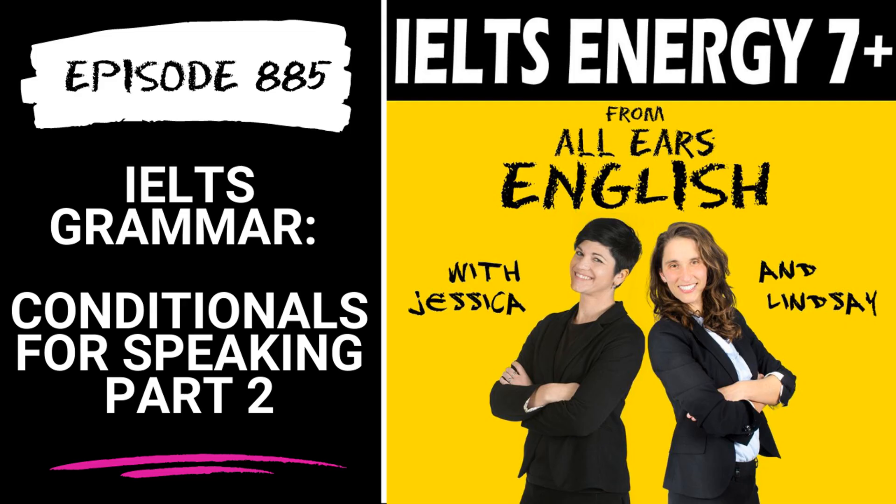This is the IELTS Energy Podcast, Episode 885: When Grammar Matters, Part 10 — The Best Condition for Speaking Part 2 Answers. Welcome to the IELTS Energy Podcast from All Ears English, downloaded more than 18 million times, with former IELTS examiner Jessica Beck and Aubrey Carter, the IELTS whiz. If you are stuck with a low score, our insider method will help you get the score you need to unlock your dreams. Get your estimated band score now with our two-minute quiz at allearsenglish.com/myscore.